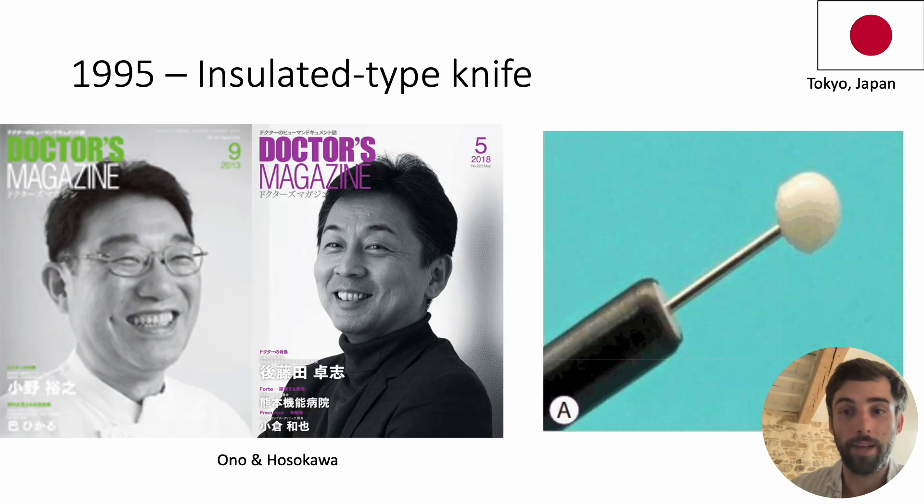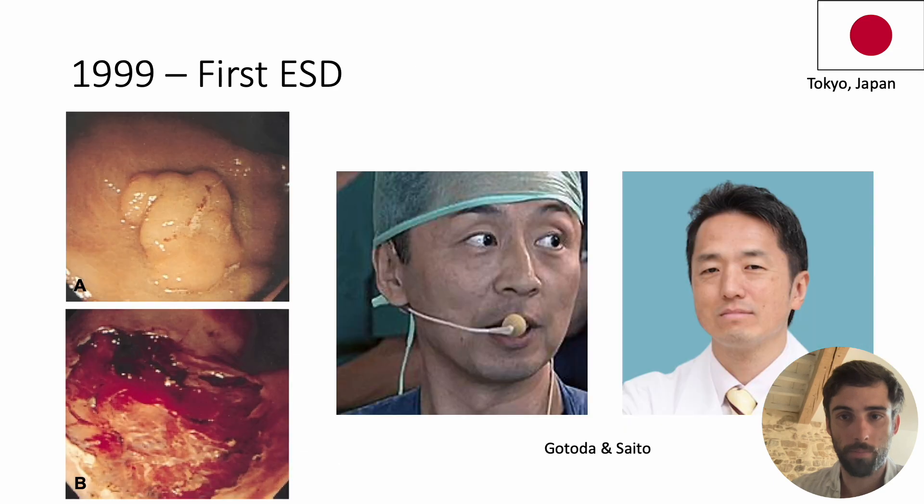It was then that collaboration between Dr. Ono and Dr. Ozokawa of the NCCH in Tokyo led to the development of a revolutionary knife equipped with an insulating ceramic ball — the IT knife. This innovation enabled mucosal incisions to be made without damaging the muscle. Very quickly, experts at the NCCH, led mainly by Yutaka Saito and Takuji Gotoda, attempted to dissect the submucosa using this IT knife, which gave ESD its name.